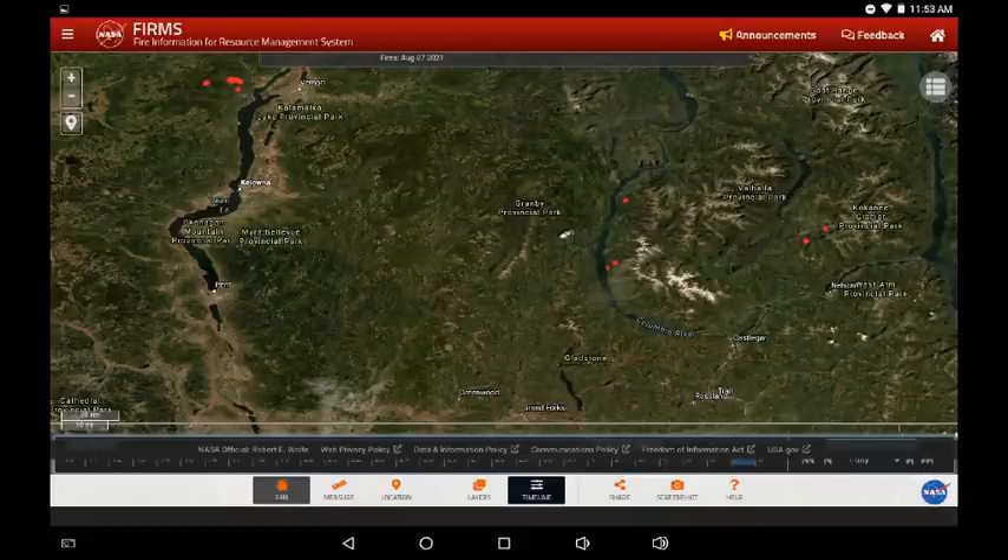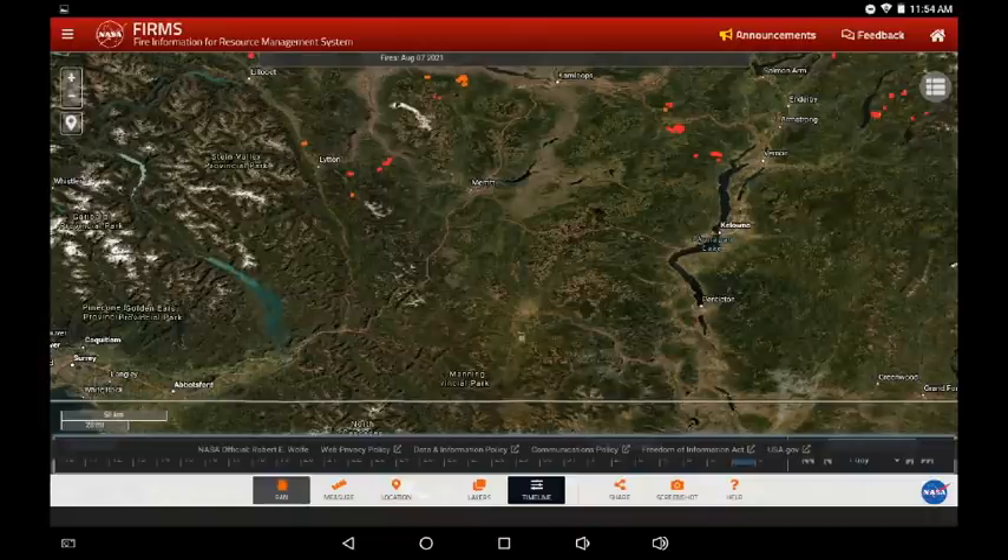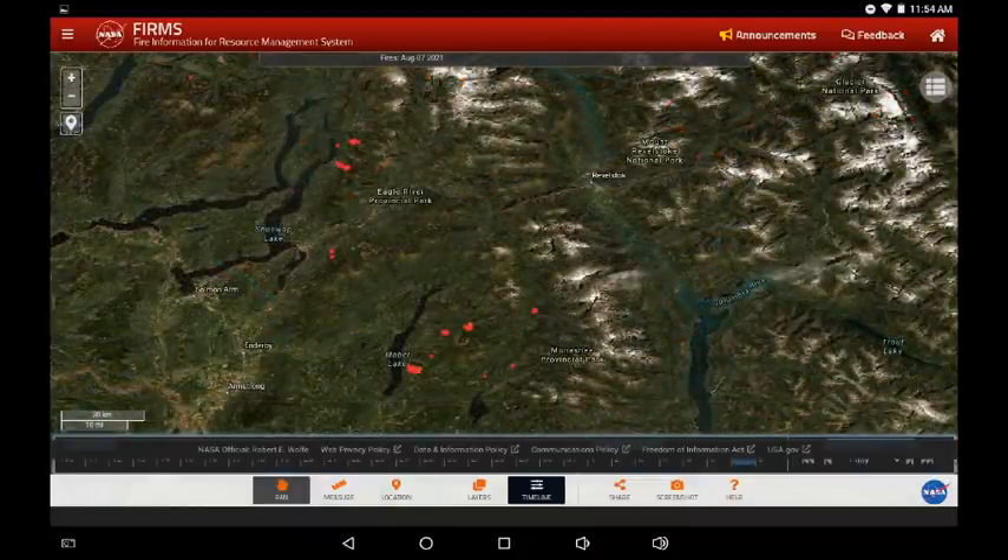Due to cloud cover and potential haze, I'm not seeing any infrared in the south Okanagan or around Lower Arrow Lake — just a few hot spots there. Also around Manning Park, Highway 3 south of Princeton, not seeing infrared there either. I know it is burning, so again it's very frustrating knowing where fire is but not being able to see it.